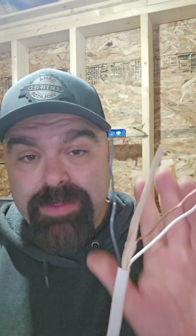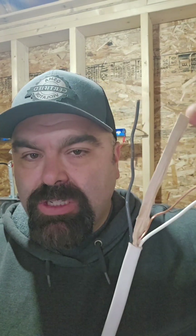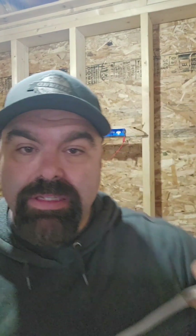Most people seem to believe that if you strip the Romex and get rid of the paper, it can go in a conduit. But not a single code article I referenced said anything about the paper — because that's not the issue. Technically, when you strip it out and slide the conductors in the conduit, it's still a violation even if you get rid of the paper. Let me show you where it says that.